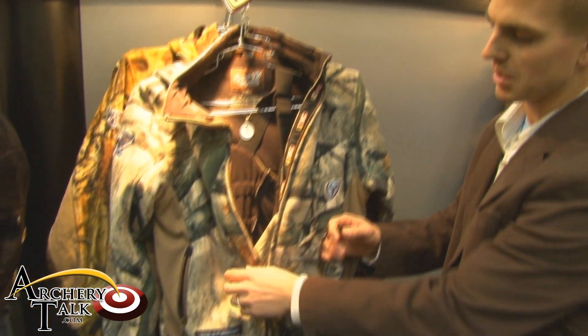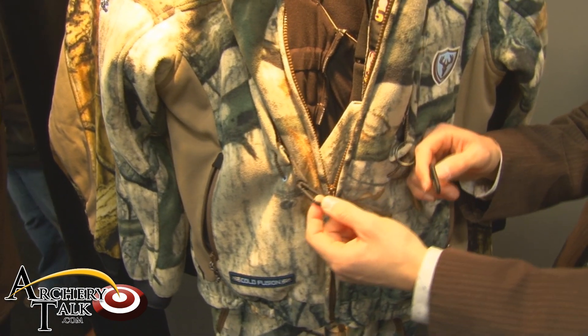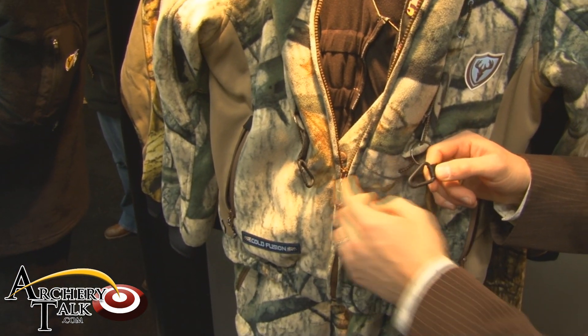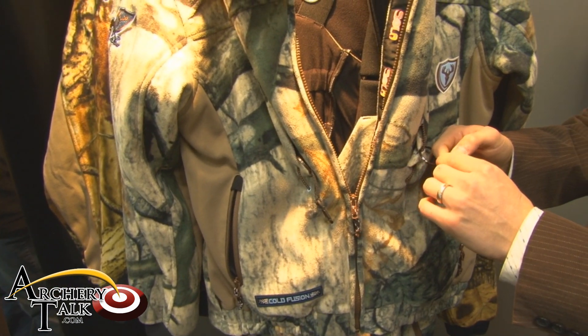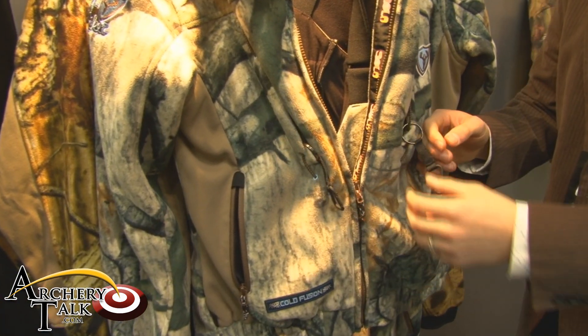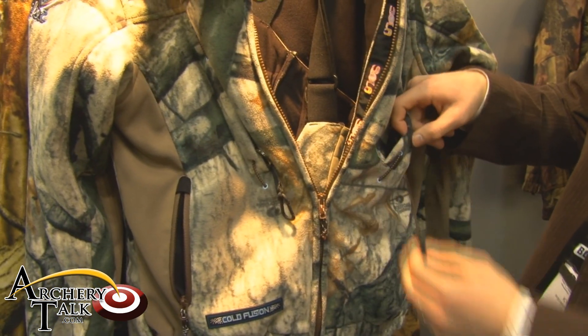Some of the cool features you'll see right away on this Tempest is that it's got our gear pendant technology, something that you've seen in our Dream Season Pro. What you can do with this is hook up your binoculars, a game call, or even a range finder. When you're not using them, just stick them back in the pockets right here so that way they don't get in the way of your bow shot.